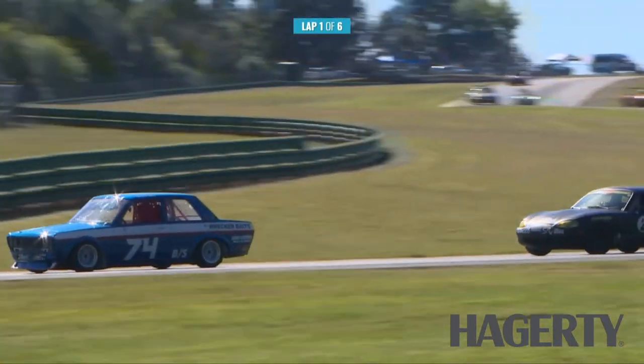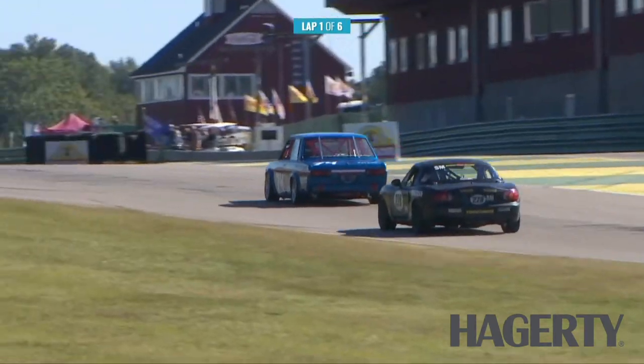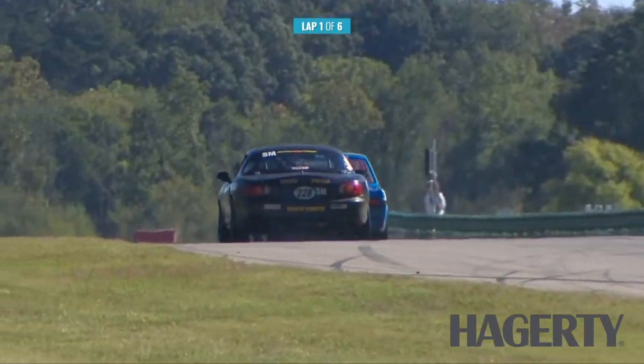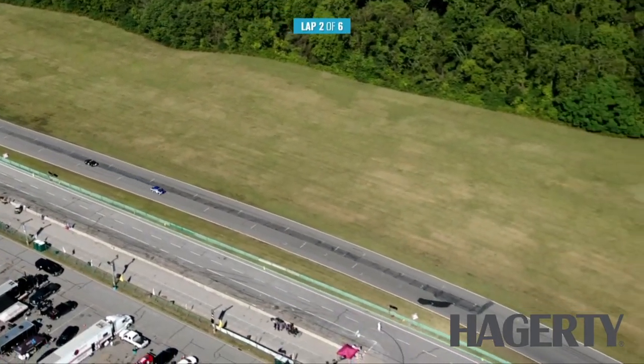Those are just such skinny tires on that. Now we've got a B sedan from 1970 versus what I would consider a more modern spec Miata.